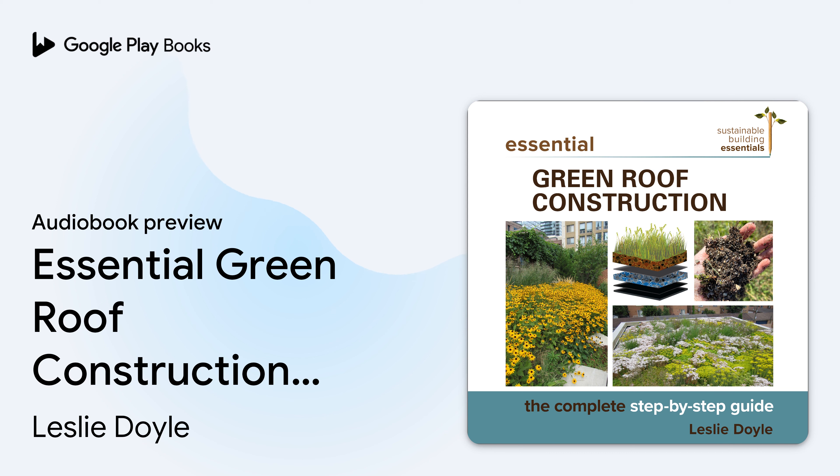New Society Publishers presents Essential Green Roof Construction: The Complete Step-by-Step Guide by Leslie Doyle, narrated by Victoria Versoza.